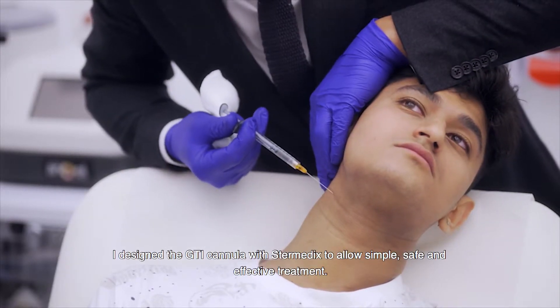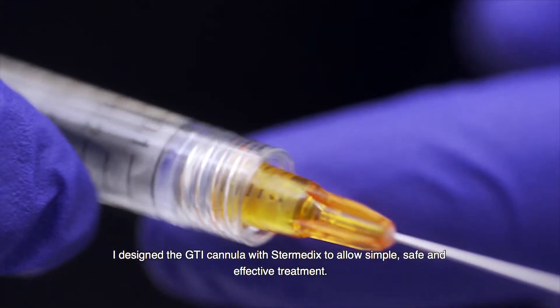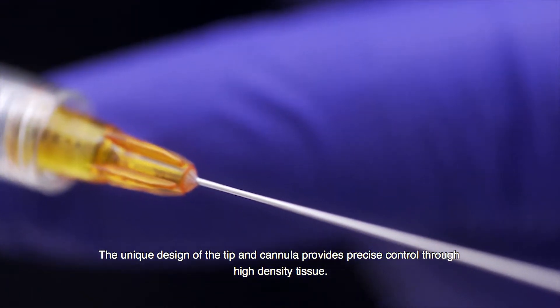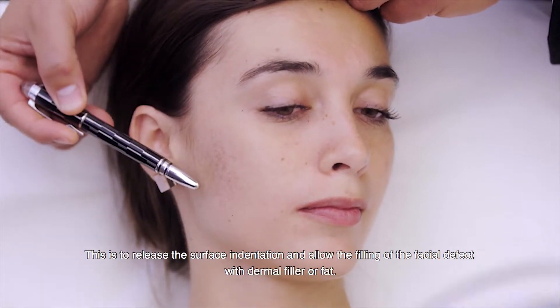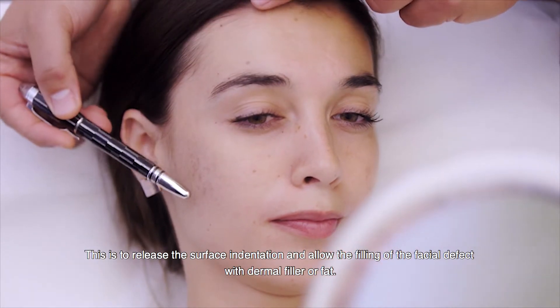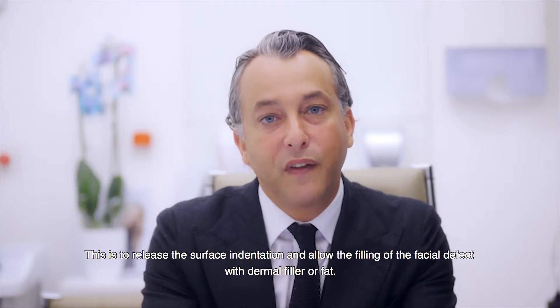I designed the GTI cannula with SteriMedx to allow a simple, safe and effective treatment. The unique design of the tip and cannula provide precise control through high-density tissue. This is to release the surface indentation and allow the filling of the facial defect with dermal filler or fat.